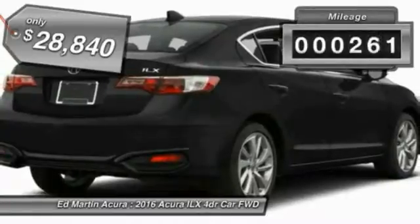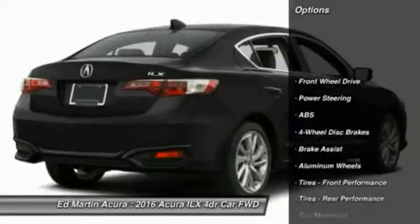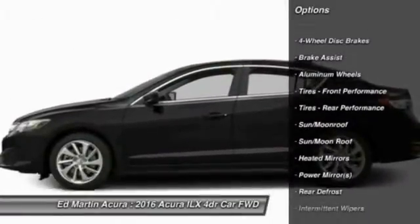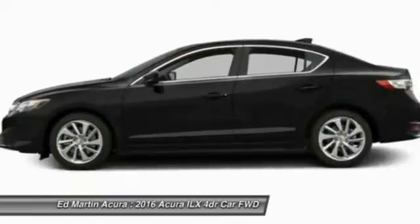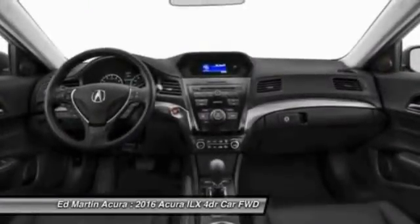This vehicle has less than 300 miles. Here are some of this vehicle's great options: anti-lock braking system, steering wheel audio controls, keyless entry, traction control, stability control, moonroof, Bluetooth, leather-wrapped steering wheel, power steering, and adjustable steering wheel.